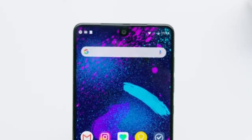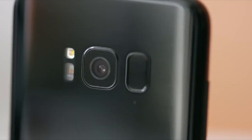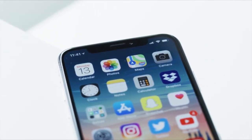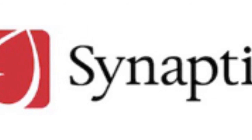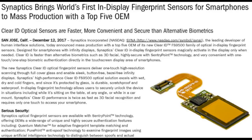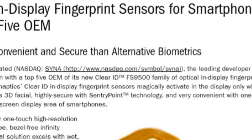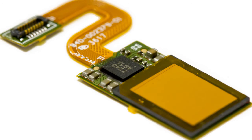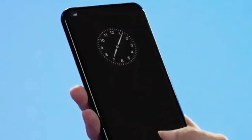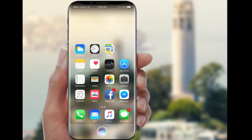With 100% screen-to-body ratio, where will the fingerprint scanner be? Will it again be at the back at an unreachable position, or will it be dropped entirely like Apple did, relying on iris scanner or face recognition only? Recently Synaptics, the leading developer of human interface solutions — the company behind your laptop's touchpad — announced mass production with the top 5 OEMs of its new Clear ID FS9500 family of optical in-display fingerprint sensors. Designed for smartphones with infinity display, Synaptics' Clear ID in-display fingerprint sensor magically activates in the display only when needed. So the biggest hurdle has been solved, and we might see phones with in-display fingerprint sensors in 2018.